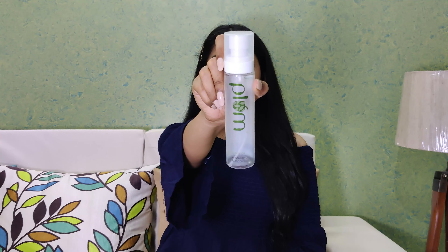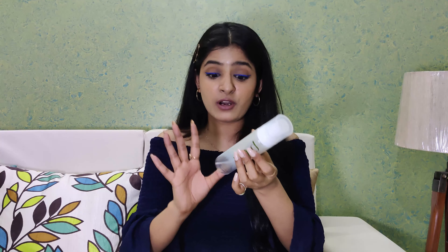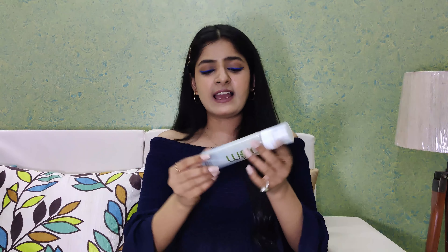The next product is also a face mist — from the brand Plum, from their green tea range, which is basically for combination to oily skin types. I really liked it and it retails for 360 rupees. This was my first bottle and I already have a backup bottle — I like it that much.